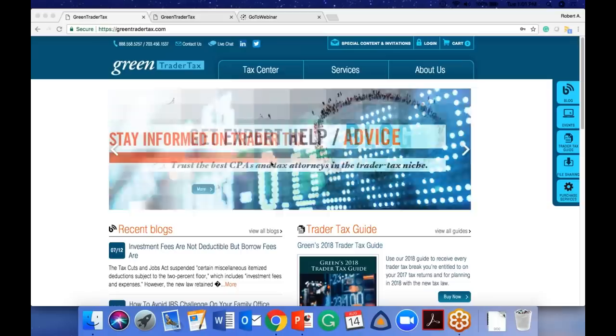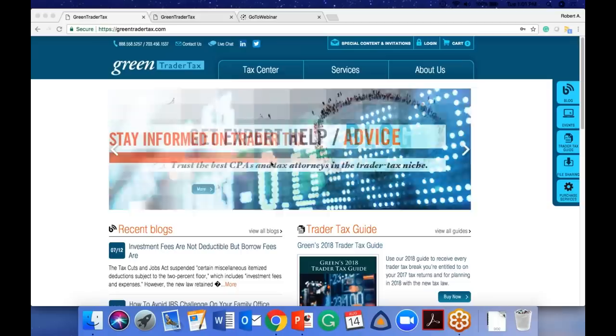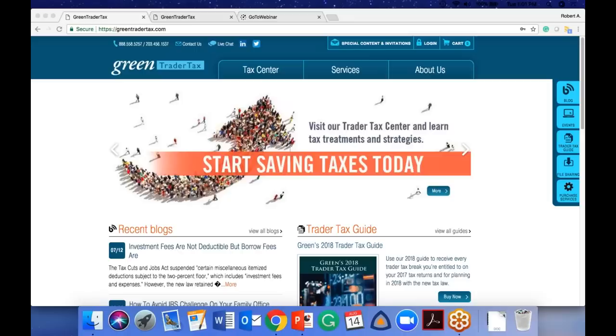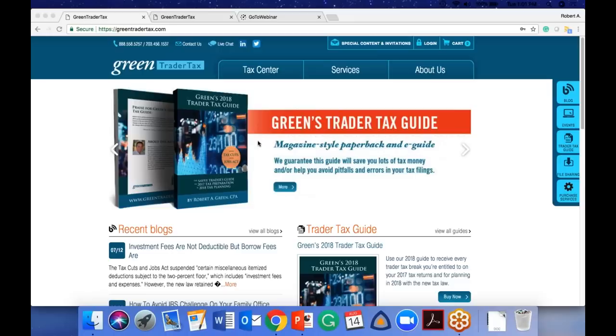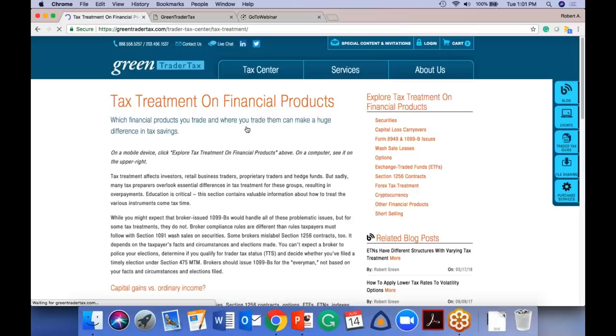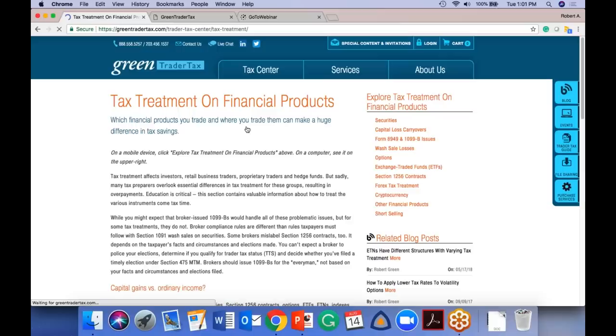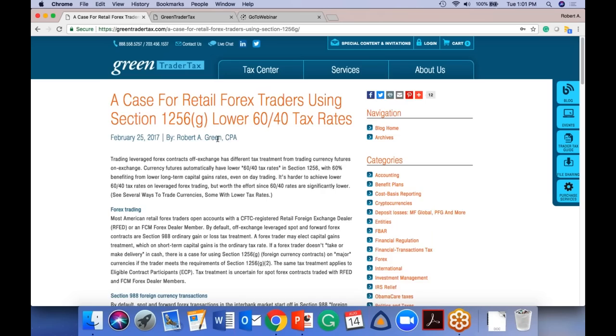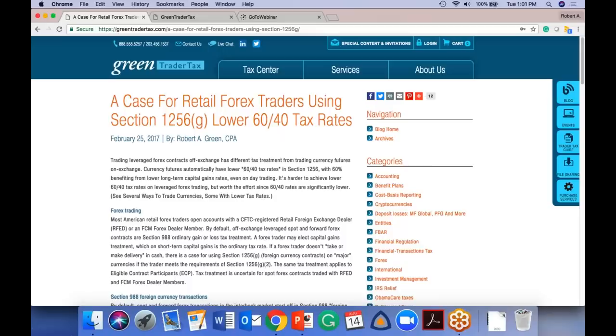Neil C. asks about U.S. Forex pairs having better tax treatment: yes, for pairs where there's a U.S. futures equivalent, you can navigate into Section 1256G and get the lower 60/40 rates. Go to the Forex page on the Tax Center for the case for retail Forex traders. For Benjamin B. asking about weekly SPX options: SPX is the S&P 500 index traded on the CBOE — it's an index on a commodities exchange, so those options are Section 1256. Contrast with SPY, which says ETF and trades on NYSE ARCA — that's a security.